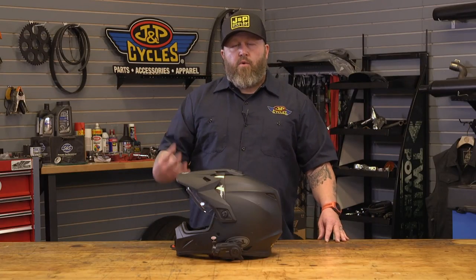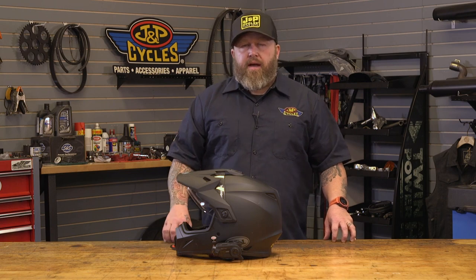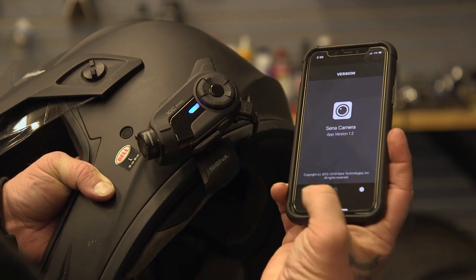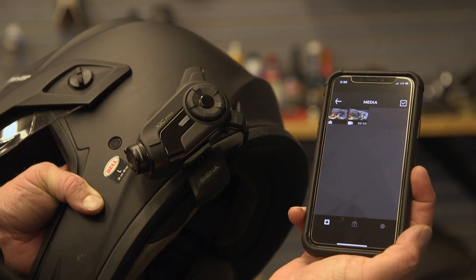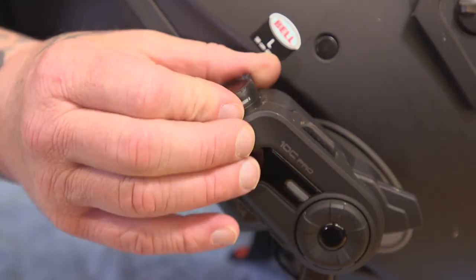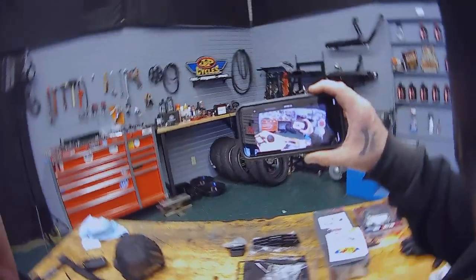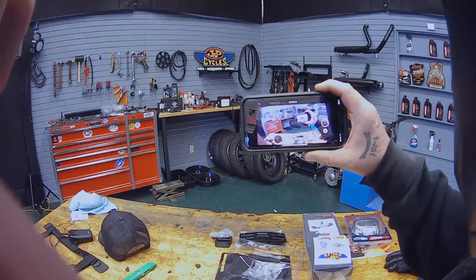You can talk to up to four people with the Sena 10C Pro — it's Bluetooth and Wi-Fi. You can put an app on your phone and connect the unit to it to set up your camera shot. It has an adjustment on the camera; the curvature of your helmet will set that camera at an angle and you can adjust that shot back as well as up and down.